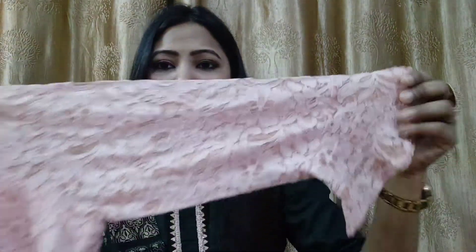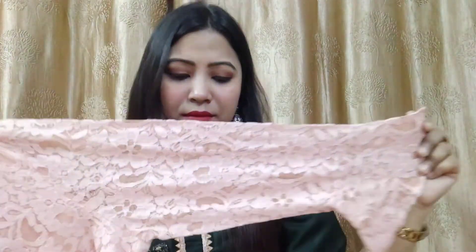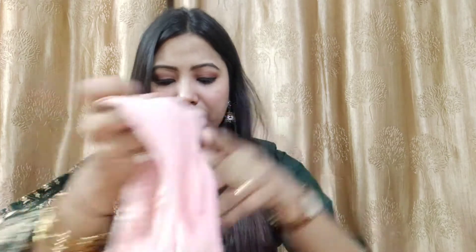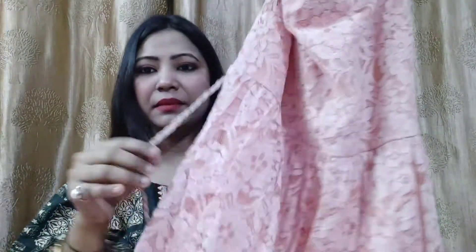Let me talk about the fabric — it is so soft. The embroidery on the net is really beautiful; you can see and appreciate the embroidery detail. This dress is much more beautiful and you can use it in multiple ways. I really like this second dress and I am eagerly waiting to wear it.